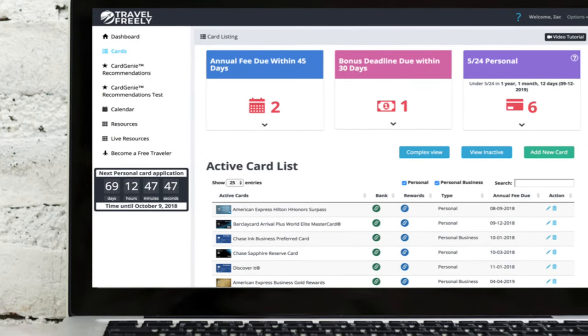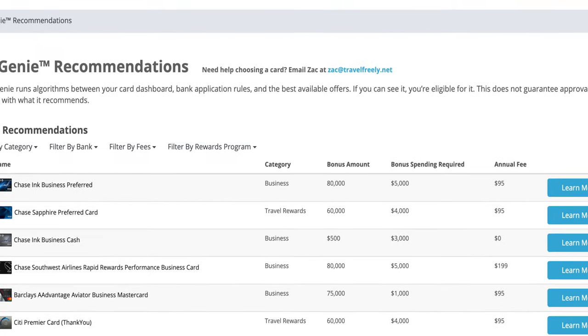If you'd like to apply for any of these cards, links are down below. I also just partnered with Travel Freely — it's a website and software that lets you track all your active cards, track annual fees, and when you hit a bonus it shows you the monetary value of those points and how much you've earned over time from all your credit card bonuses. Signing up is completely free, so it costs you nothing, but it would definitely help out the channel and I really appreciate the support.